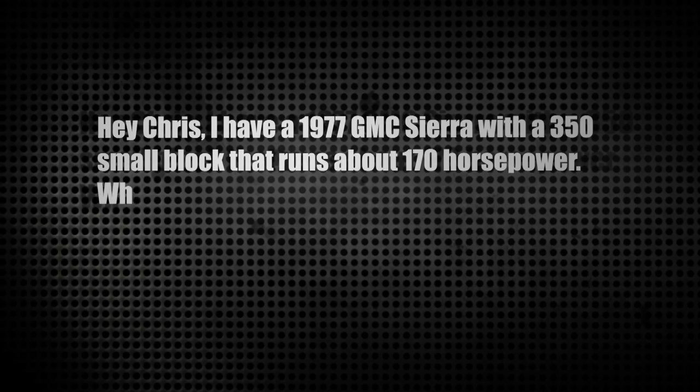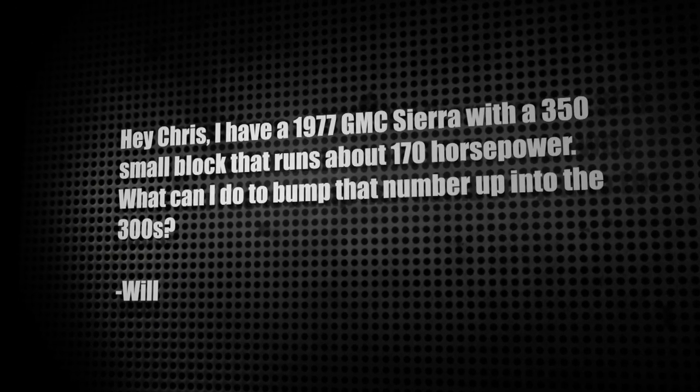Welcome to Letters. First letter from Will: he has a 1977 GMC Sierra with a 350 small block running about 170 horsepower and wants to bump that into the 300s. If the motor's healthy enough, you could add a forced induction system such as a supercharger, but you need to check that the motor can handle that much added power — you're asking it to produce more than a third additional output, which is a fairly big deal for a 35-year-old motor, especially if the internal parts aren't engineered for that increase.